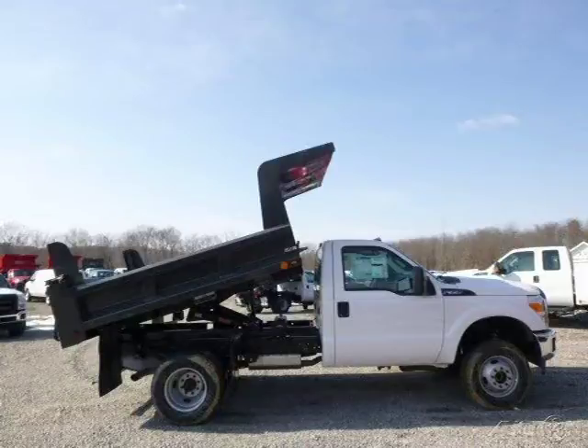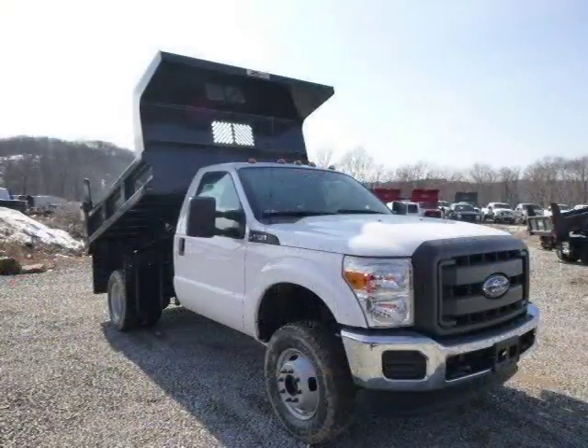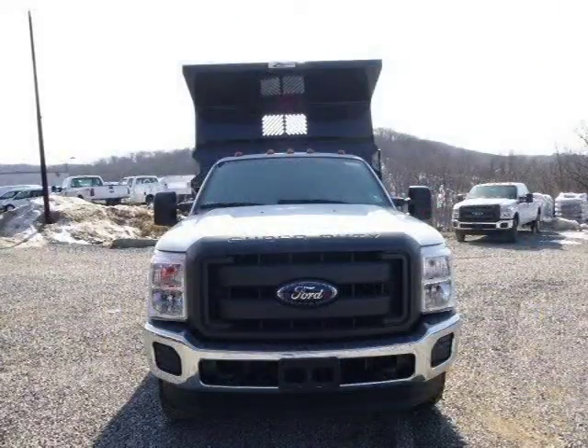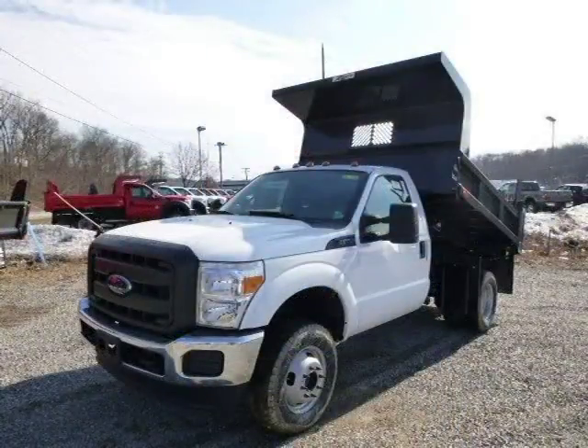This 2014 Ford F-350 chassis is located in Zellenopel, Pennsylvania and has 47 miles on it. This Ford F-350 chassis has a beautiful white exterior paint color which is complemented by a steel interior color. For more information on this great Ford F-350 chassis, please click the link below. Thank you.